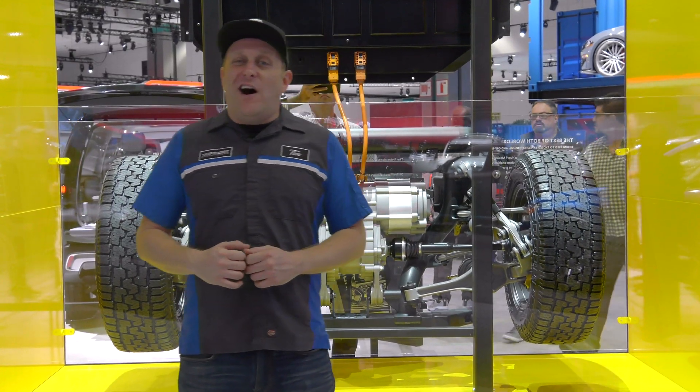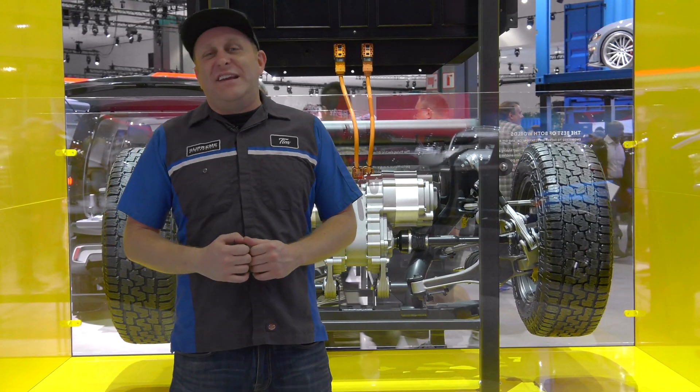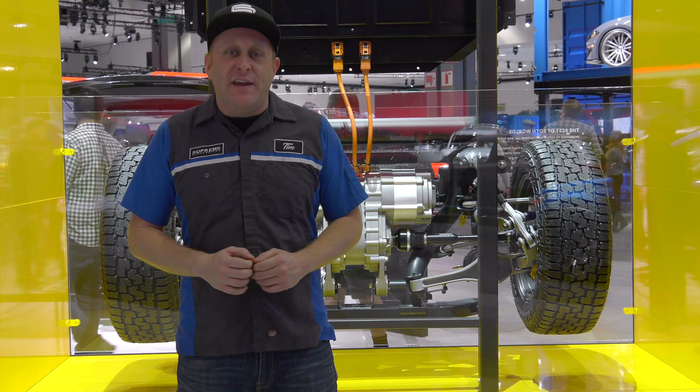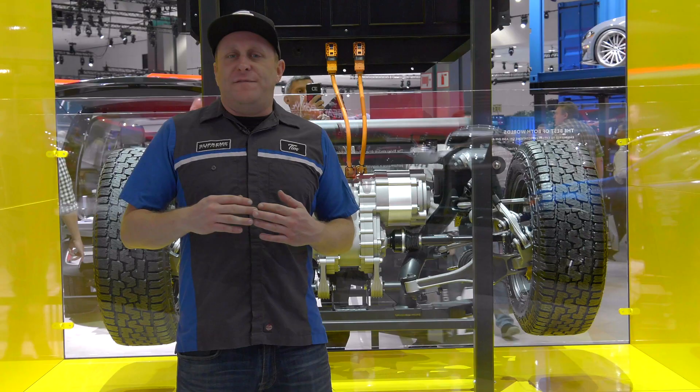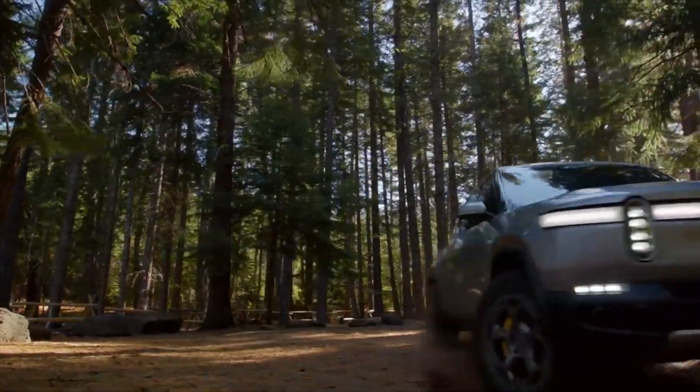Hey folks, we're out here at the LA Auto Show, and probably one of the more exciting exhibits is the Rivian company. For 2020, they're going to launch a pickup truck that's very capable in the off-road department.